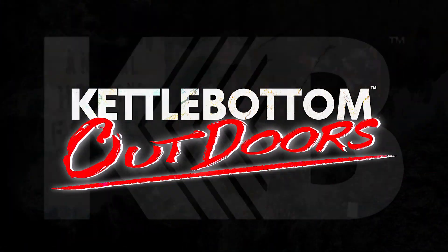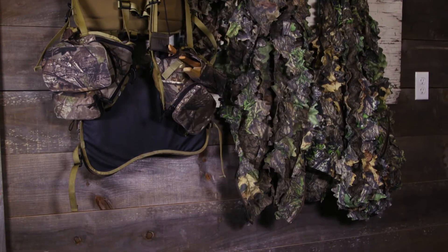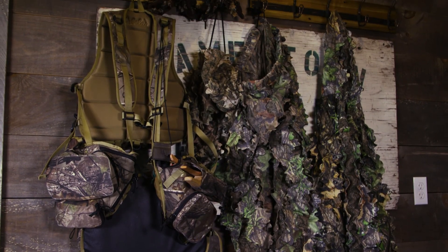Hi everyone, it's John Longo with Kettle Bottom Outdoors. Today I'm going to show you what I wear when I go turkey hunting. You've located some birds, you're going to go to the birds, and you've got to get concealed. Concealment is the number one technique that will increase your chances for success.